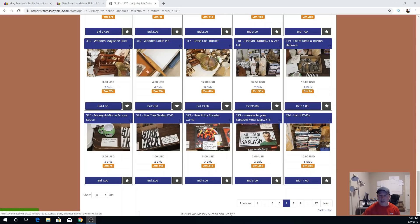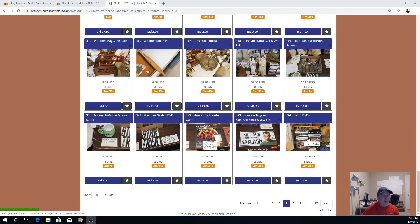I pulled three things from my eBay store. The Star Trek DVD had not sold — I had a quarter in it. The potty shooter game — new and sealed, a quarter — also did not sell on eBay. I put both of those in here. I've got a dollar in the 'I Am Immune to Your Sarcasm' sign — it's at $2, I figured that would do better. These DVDs came from the $50 sale and they're at $10.